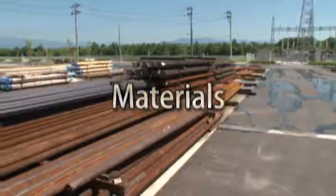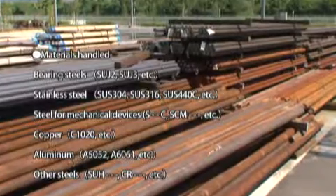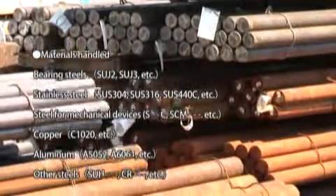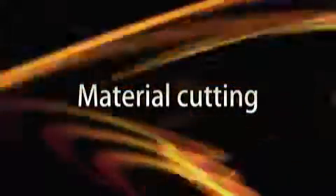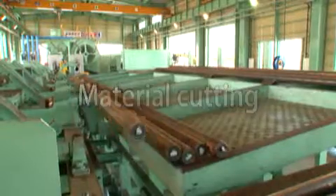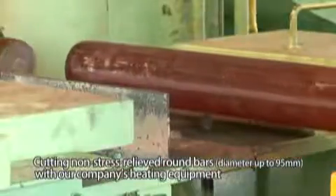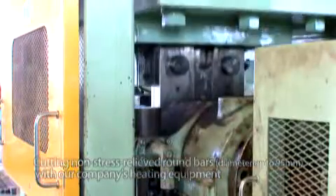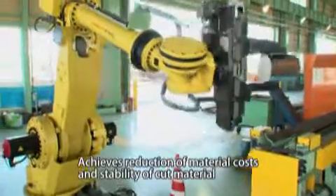Tanrei Kogyo can handle various kinds of materials. Centering on bearing steels, these include materials from general steel to special steel materials such as stainless steel and copper. Non-stress relieved round bars are used for all materials with diameters up to 95 millimeters. We work to reduce costs and achieve uniform cut weights by using our company's heating equipment to cut them.